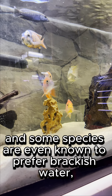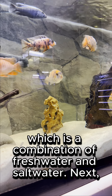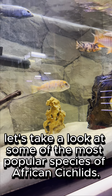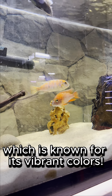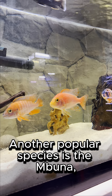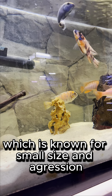Some species are even known to prefer brackish water, which is a combination of freshwater and saltwater. Next, let's take a look at some of the most popular species of African cichlids. One of the most well-known is the Nile perch, which is known for its vibrant blue and green colors. Another popular species is the Neon Tetra, which is known for its bright yellow and orange colors.